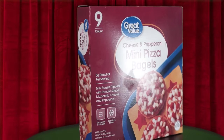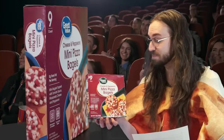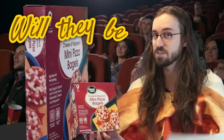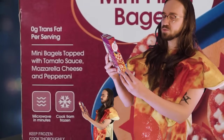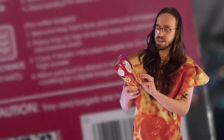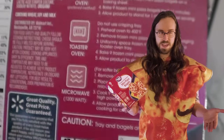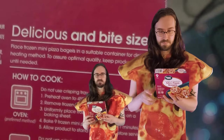It's the Great Value Cheese and Pepperoni Mini Pizza Bagels. At $2.24, they do seem like a Great Value, but will they taste good? Probably no. For those who don't know, Great Value is a Walmart brand label for affordable products, which is why this product is so affordable. Mini bagels topped with tomato sauce, mozzarella cheese, and pepperoni. It's kind of a no-frills box — the only descriptor is a little blurb that says 'delicious and bite-size.' That's a pretty good guarantee, I'd say.